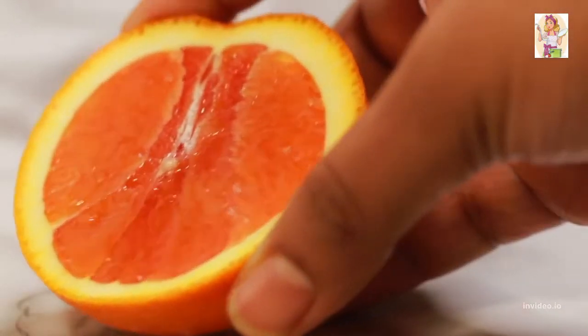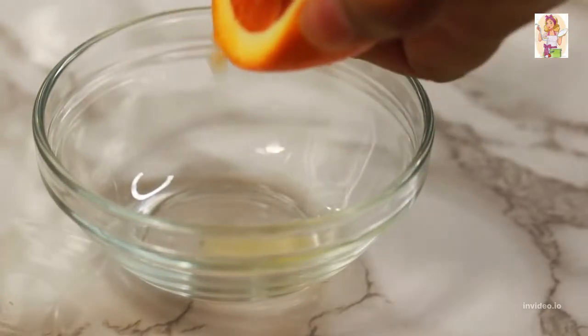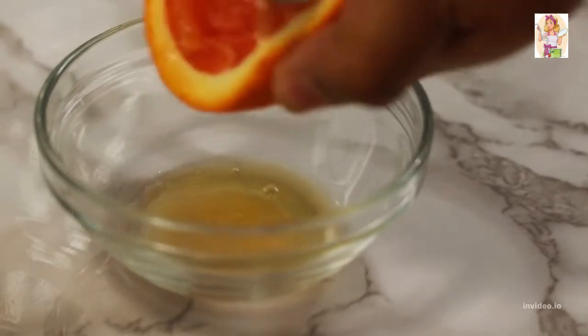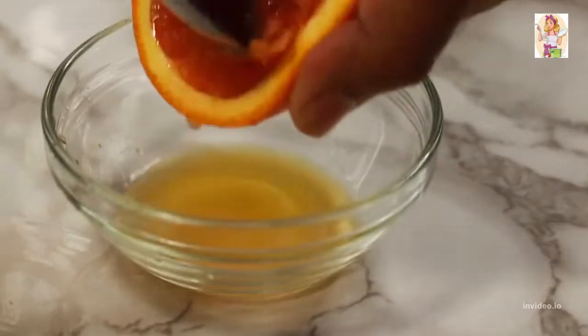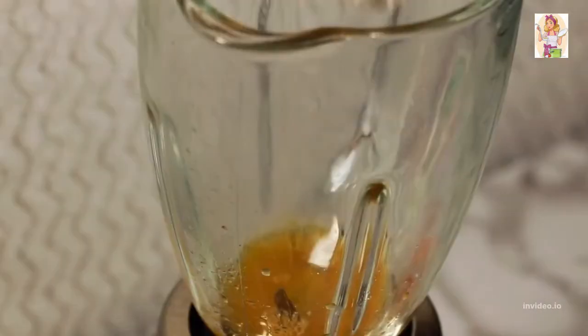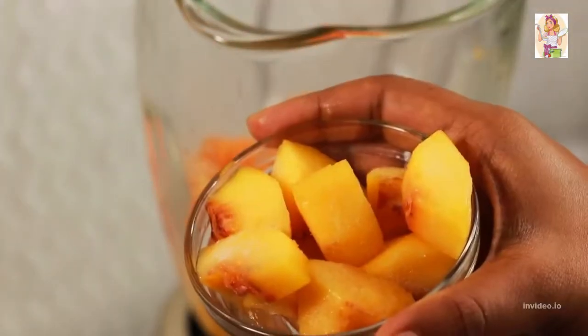That's half a cup of orange juice — I prefer fresh. No need for any juicer; simply use the back of a spoon to squeeze out all of its goodness. You can always use store-bought ones, just make sure added sugar is minimal. Then dump in half a cup of Greek yogurt for protein.